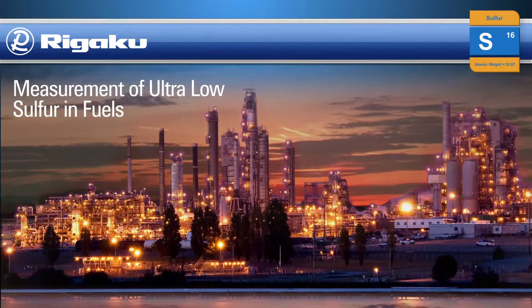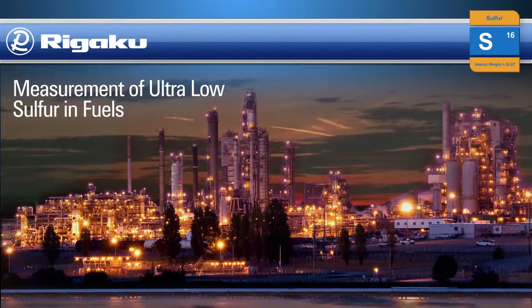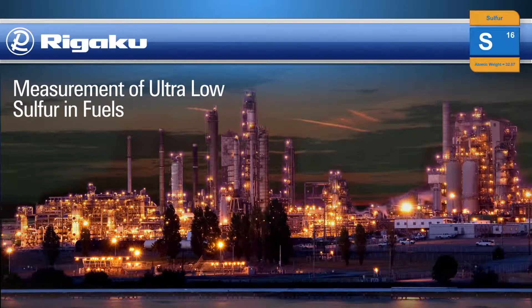Rigaku, the world's leading analytical x-ray instruments company, supplies the petroleum industry both process sulfur gauges and low-cost benchtop sulfur analyzers.